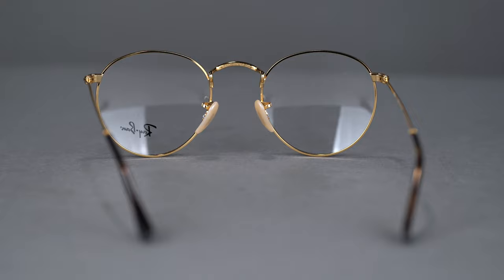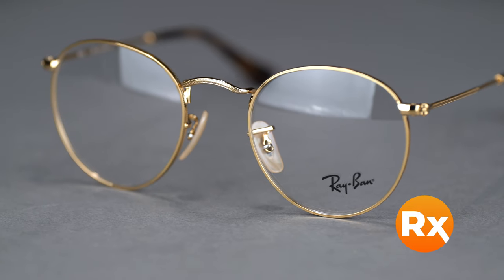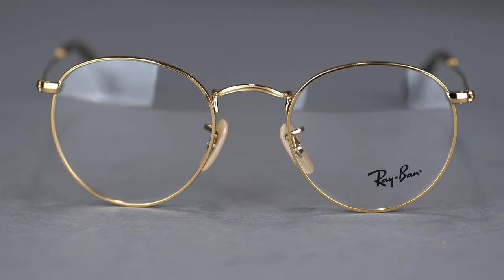Round eyeglasses are very on-trend and continue to make a fashion statement throughout the changing times. You'll be seeing clearly when you get your RB3447V round metal with prescription. Available with Ray-Ban authentic lenses or SportRx custom lenses, you'll get optimal visual clarity.